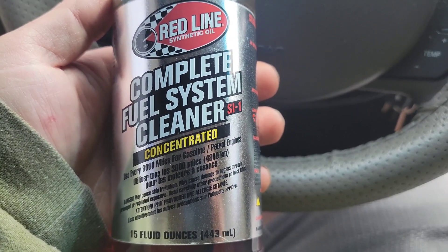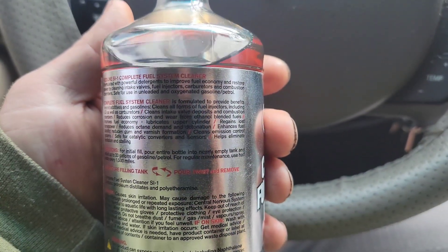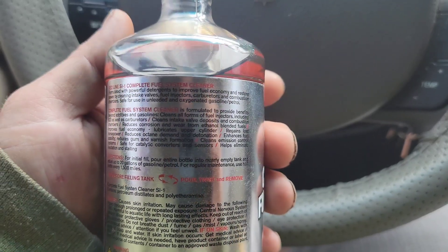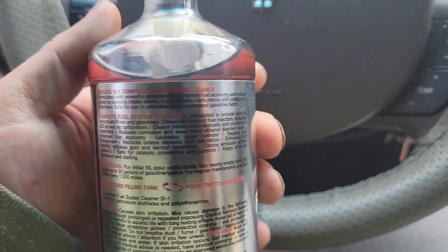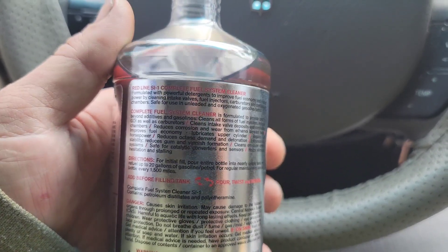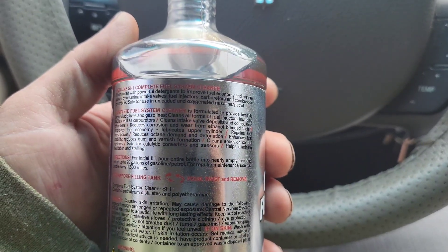For gasoline and petrol engines. If you read what it does: it's formulated with powerful detergents to improve fuel economy and restore power by cleaning intake valves, fuel injectors, carburetors, and combustion chambers. Safe for use in unleaded and oxygenated gasoline. Formulated to provide benefits beyond additives in gasoline. Cleans all forms of fuel injectors including GDI as well as carburetors. Cleans intake valve deposits and combustion chambers, and reduces corrosion wear from ethanol blended fuels.